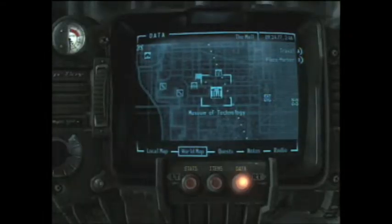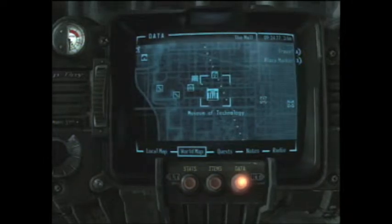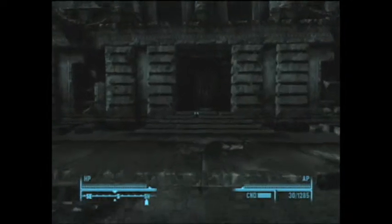Alright, down to the Museum of Technology right across the street. And we're going to be showing you how to get a unique Chinese assault rifle that has an extended clip and more damage.